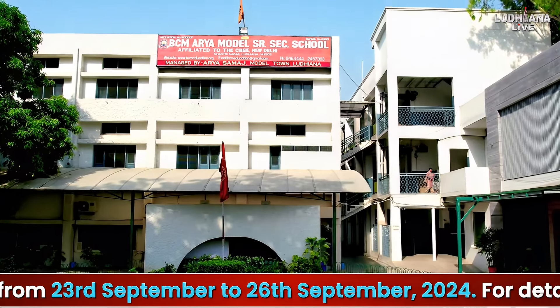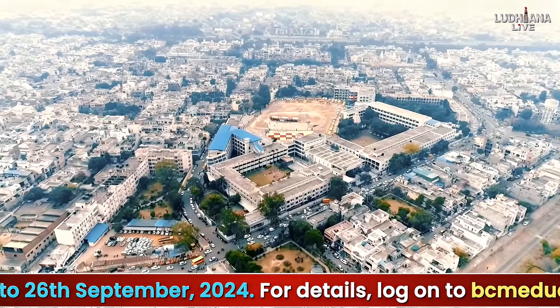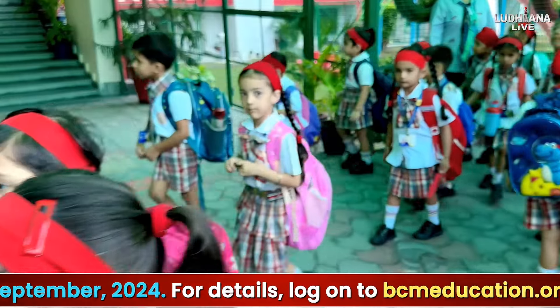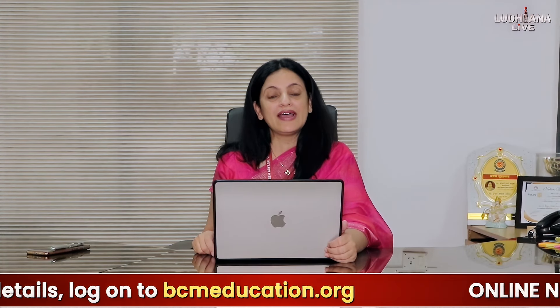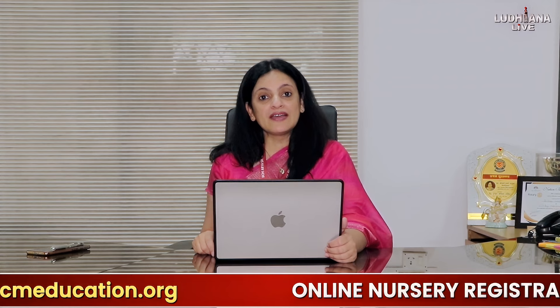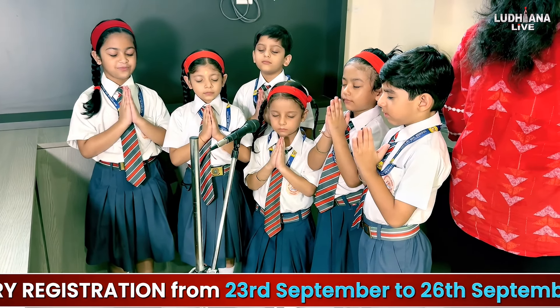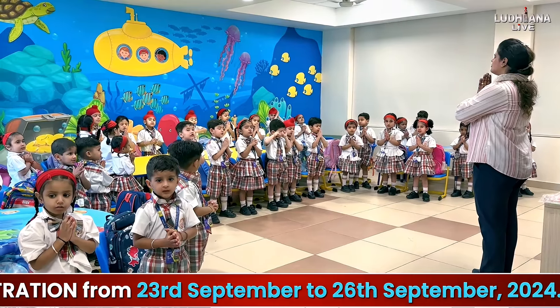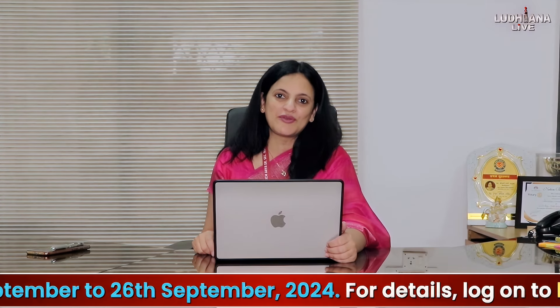Namaskar, welcome to BCM Arya, heartbeat of Ludhiana City and the pride of its educational landscape. With a student strength of 6,248, we stand tall as the number one CBSE school of the city. BCM Arya is a place where education meets innovation and every dream turns into reality. Here, our students proudly stand to sing the school song and our alumni return to touch the school grounds with reverence.